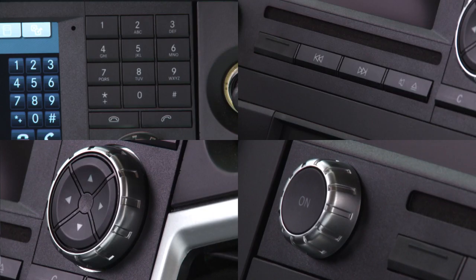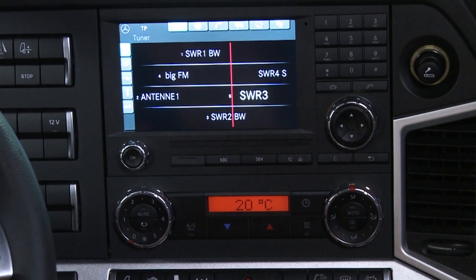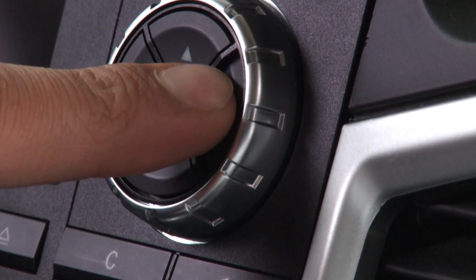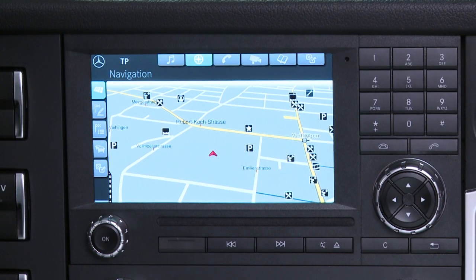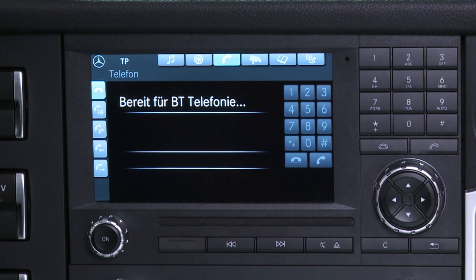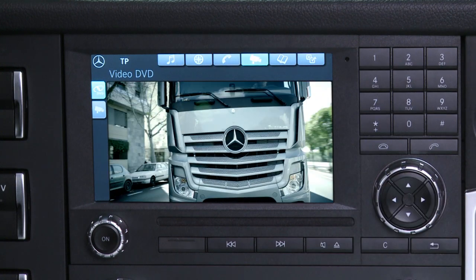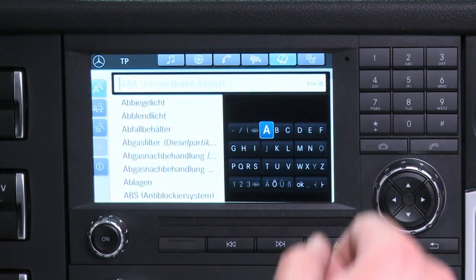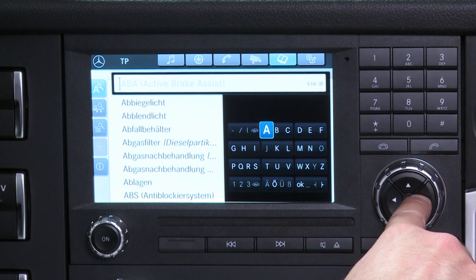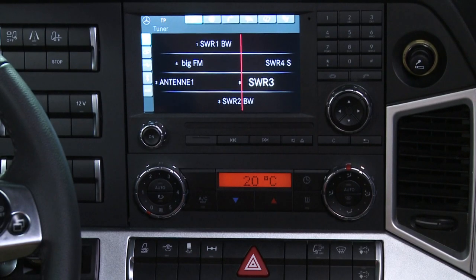The clear intuitive menu navigation makes operating the system child's play: radio, navigation system, telephone, DVD player, digital operating instructions, audio or system settings. One click is all it takes to access the appropriate menu.